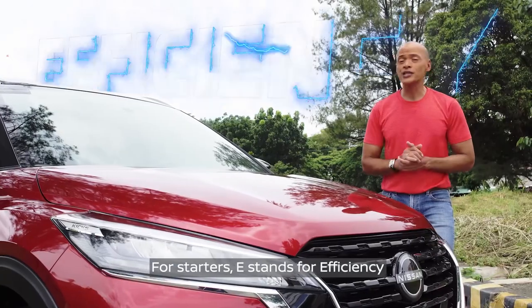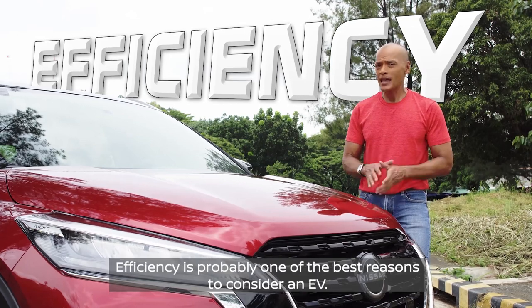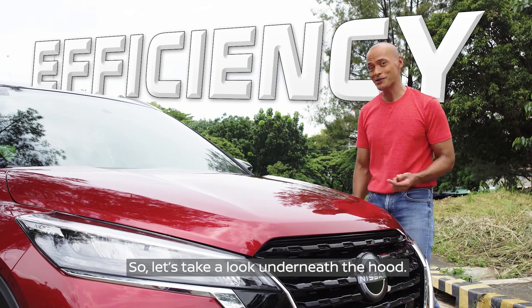E stands for efficiency, and this car will give us anywhere between 21 to 25 kilometers per liter. Efficiency is probably one of the best reasons to consider an EV. So let's take a look underneath the hood.